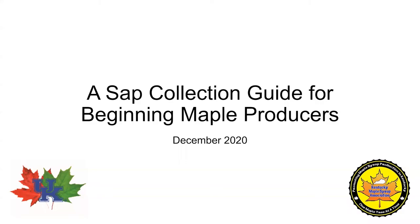Hello and welcome. My name is Zach Hackworth. I'm a forester with the UK Department of Forestry and Natural Resources and a member of the UK Maple Research Team. We are excited to offer this tutorial video for those interested in participating in our beginner maple producer study. This project is a unique opportunity to accomplish several tasks in growing Kentucky's maple syrup industry, and we thank each one of you for your interest and cooperation.